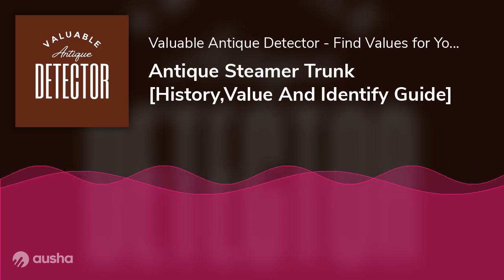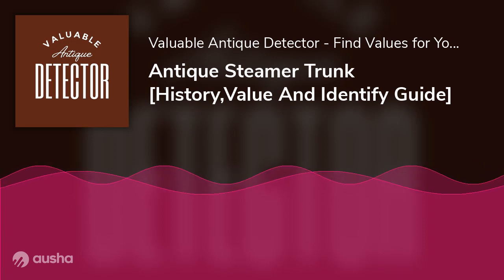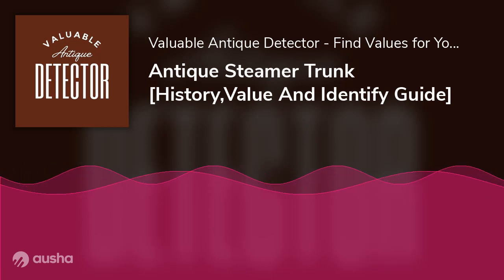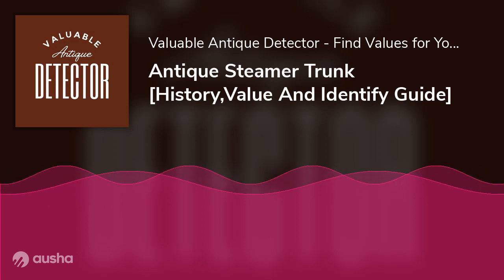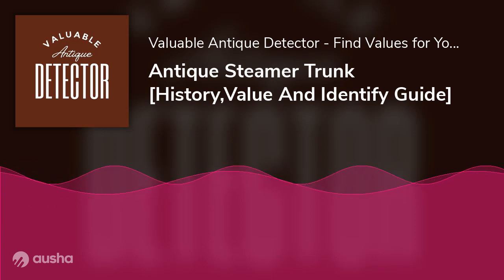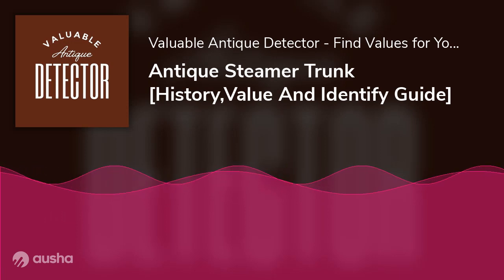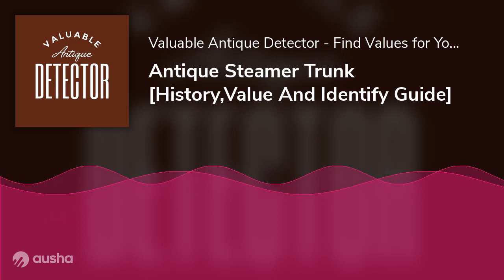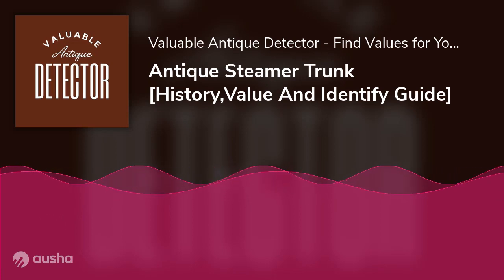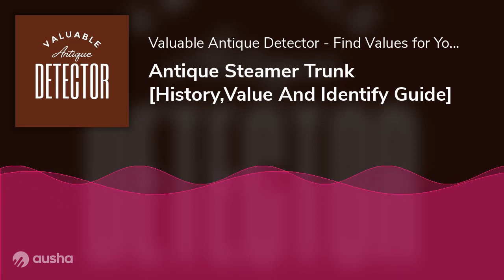A steamer trunk is not a box that produces steam. It's called a steamer trunk because it was first used for traveling on ships powered by steam. Apart from being used as a traveling box, a steamer trunk was used to store clothes in the home like today's wardrobe. Steamer trunks come in different materials, shapes, styles, and designs — flat-top, bevel top, dome-shaped top, and monitor tops. While some are made of wood, some others are made of leather.